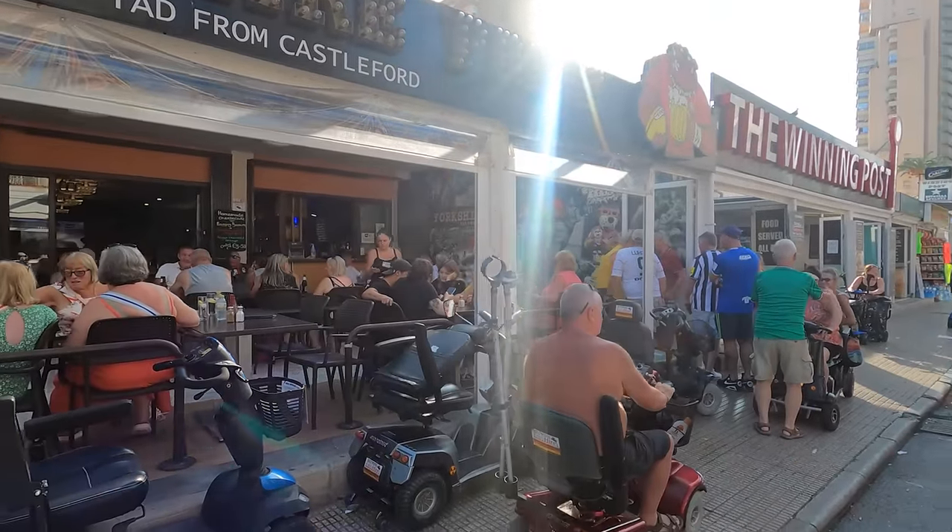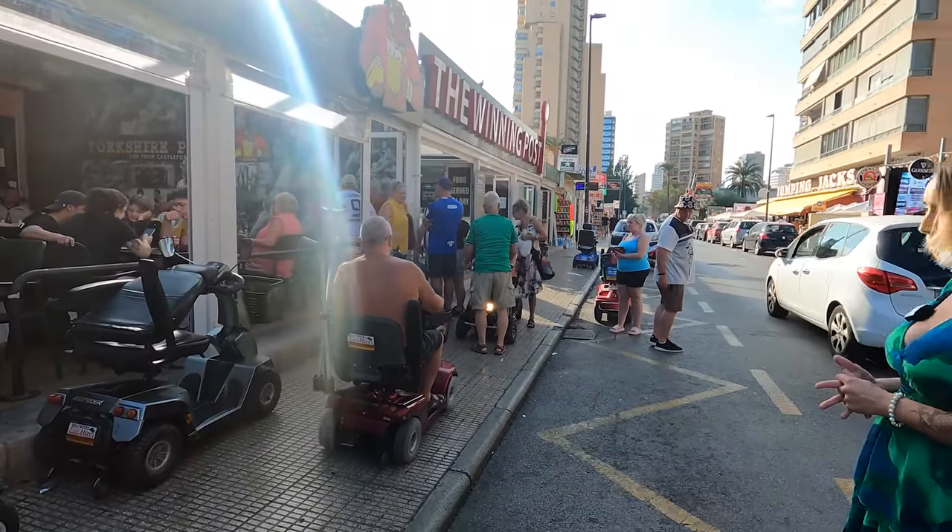We've got a little traffic jam going on here — mobility scooters. My mum's stuck currently! We're going to get to a bit louder area as we go further down.